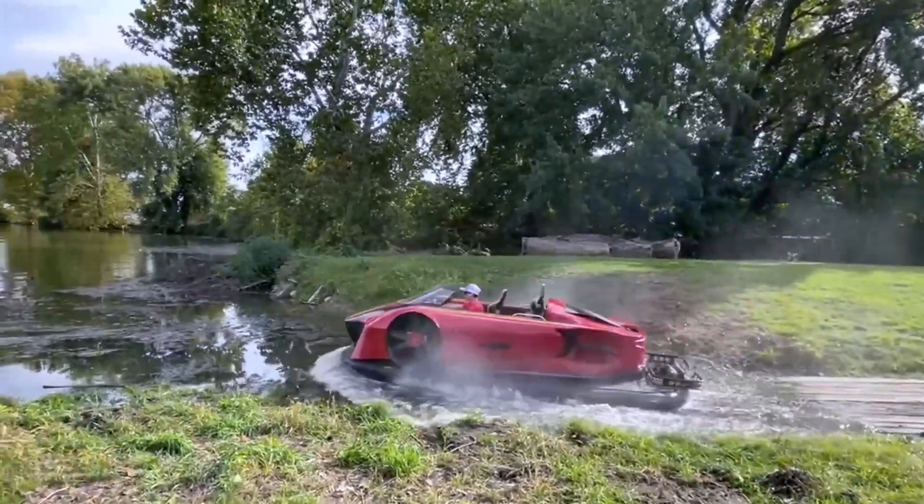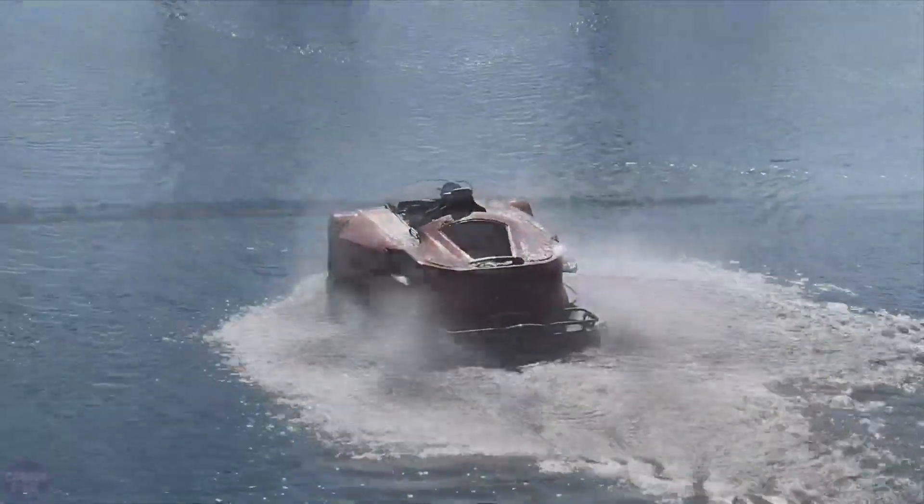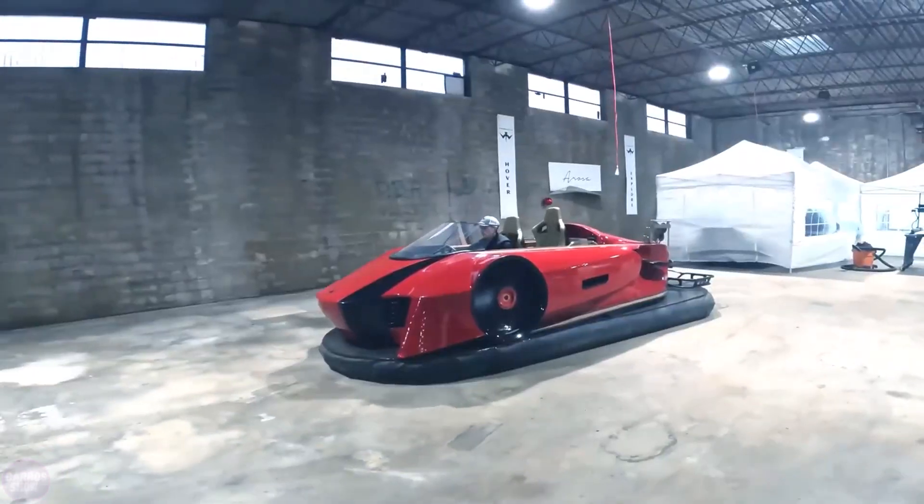At first glance, it seems to be a sports car, but a closer look reveals an air cushion in the lower part. Orosa is a unique combination of a sports car and an amphibious vehicle.